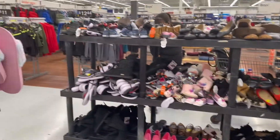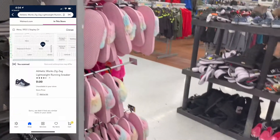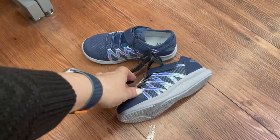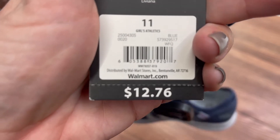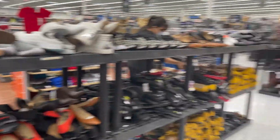This store has a ton of clearance shoes and I don't see prices on a lot of them. I just scanned these ones because the boys could always use some new shoes, and these are coming up $1 — they were like $12.76. I'm going to scan some of the other ones and see how much they are, but they have like tables of shoes.